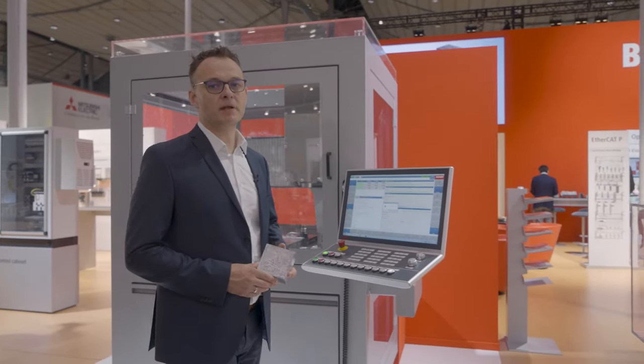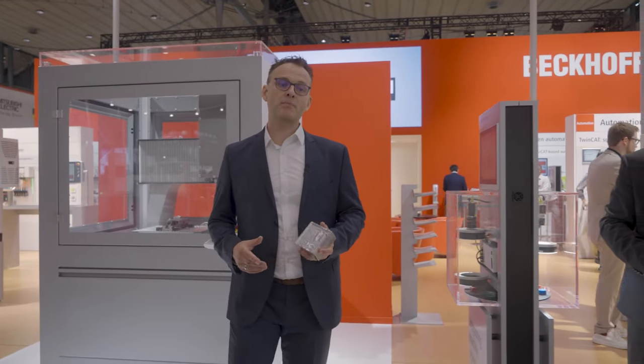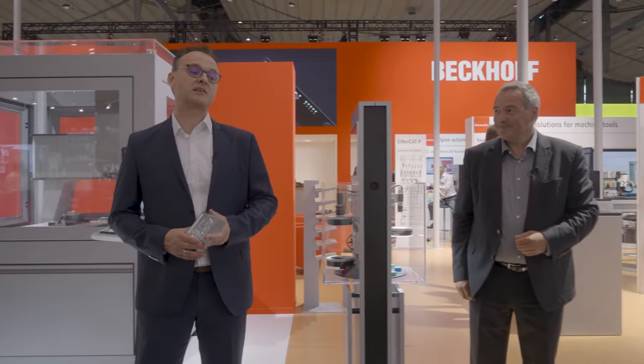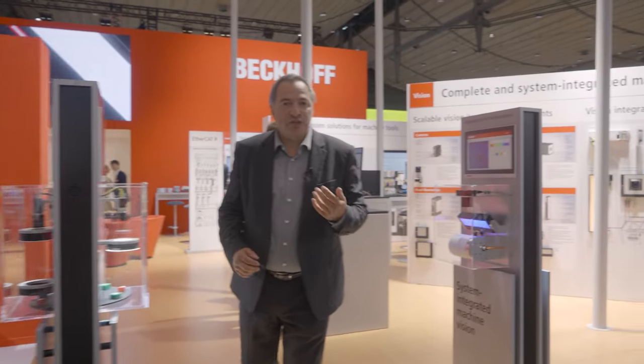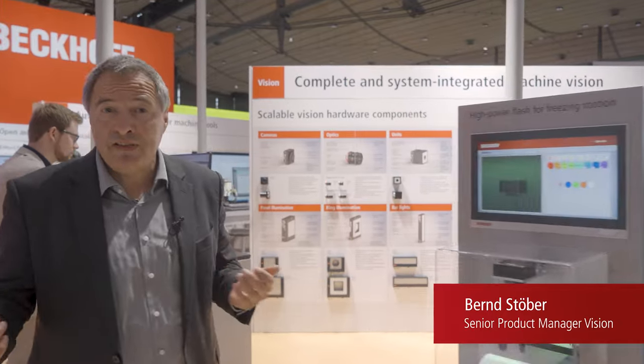In a modern production environment they also need to be recognized and evaluated automatically. My colleague Bernd will now present our products for this kind of task. Vision applications for inspection and control tasks can be integrated in the PLC directly now.